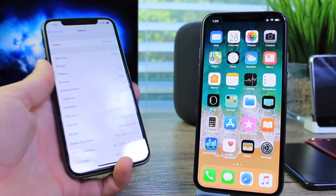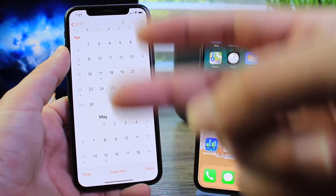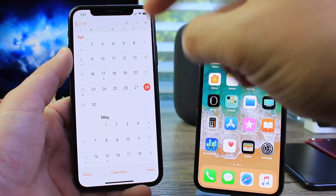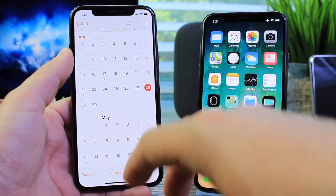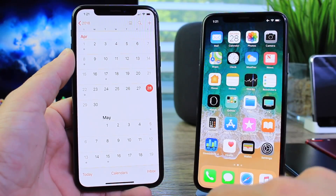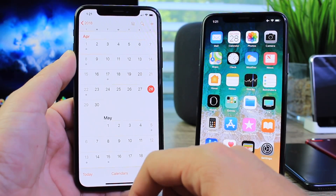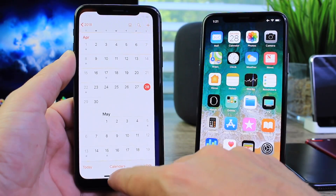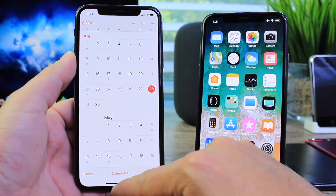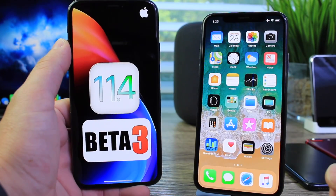So what about iOS 11.4? Well, we're currently in beta 2 and Apple has been on a two-week cycle since it's a feature release. They usually go two weeks from beta 1 to beta 2, two weeks from beta 2 to beta 3, and then they gradually go into a one-week cycle. So if history repeats itself, iOS 11.4 beta 3 will be released on the 30th or the 1st — so in the next two to three days we should see that release.